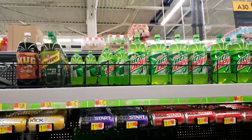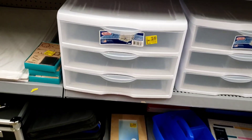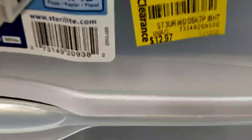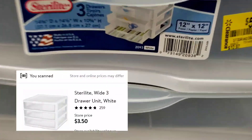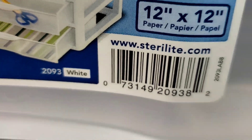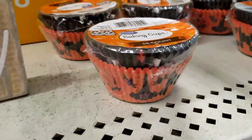These are almost thirteen dollars and they are marked five dollars, but I scanned it and it's actually three dollars and fifty cents. I'm going to give you the barcode so you can scan it — if this is something you need, you can see if it's available at your store.